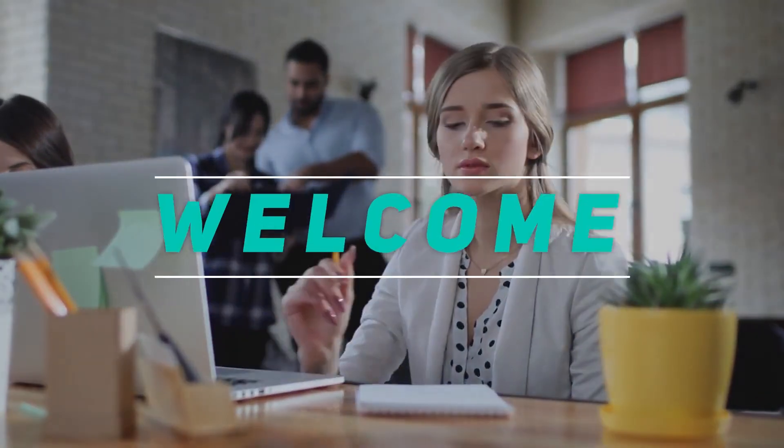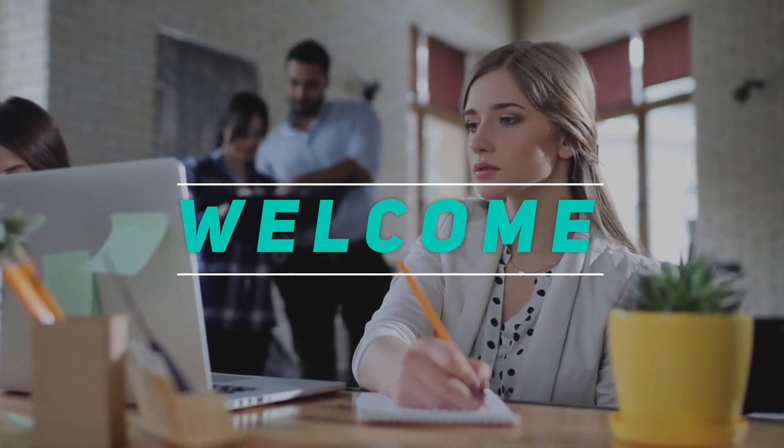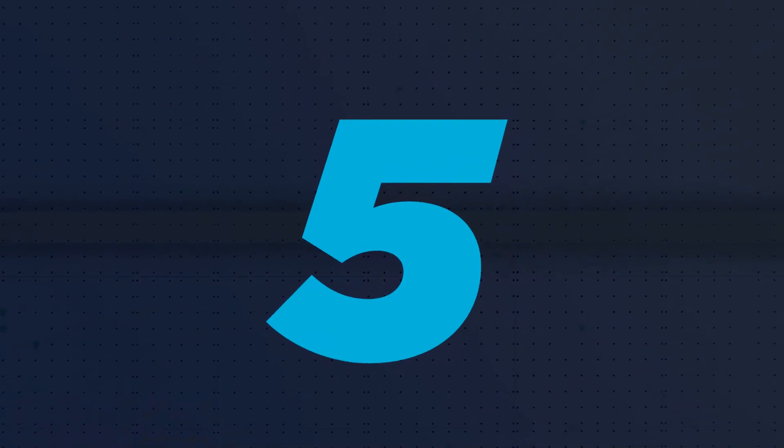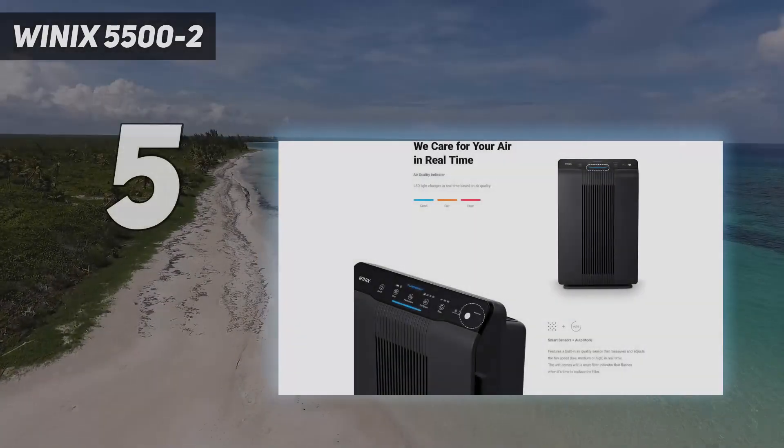Hey, welcome back to my channel. In this video I'm going to talk about the top five best car air purifiers, starting at number five: the Winix 5500-2.